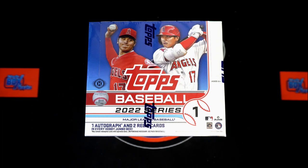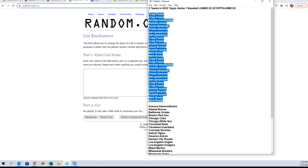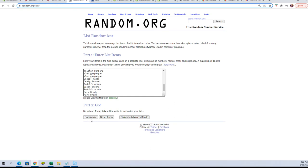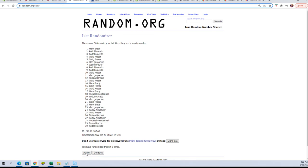Here we go — 2022 Topps Series 1 baseball jumbo box, 130 packs. We've got our names and our team names. Going to put them through the randomizer seven times to pair everyone up. You know how we do it, let's get to it. Here we go, seven times: one, two, three, four, five, six...